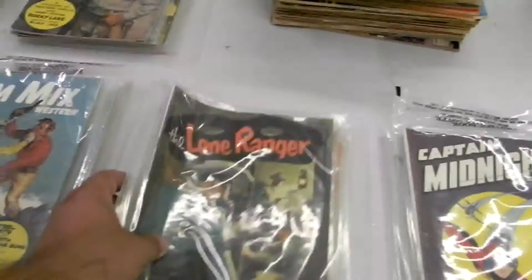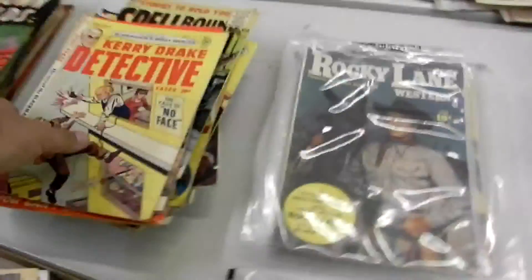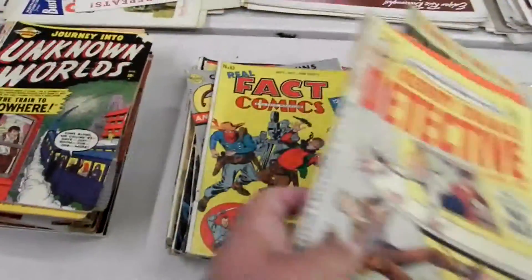Number two, Captain Midnight, Lone Ranger. It's a whole stack of rangers there. These are all Tom Mix. These are all Westerns. We'll sell these by the stack. These are all crime related, like detective, spellbound, true crime, real fact comics.